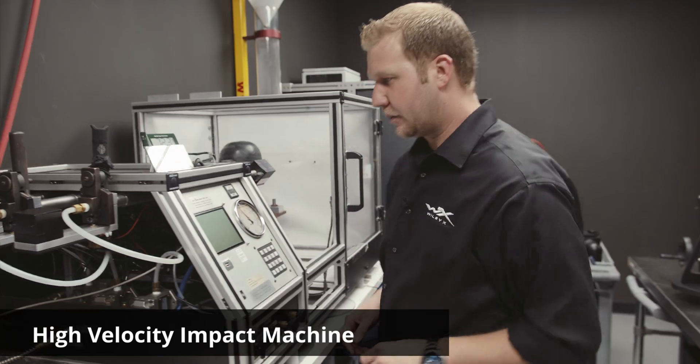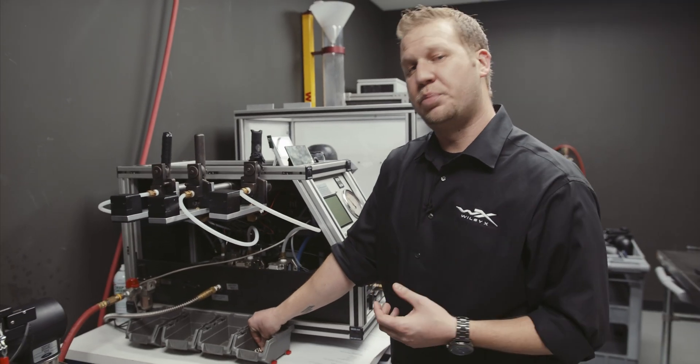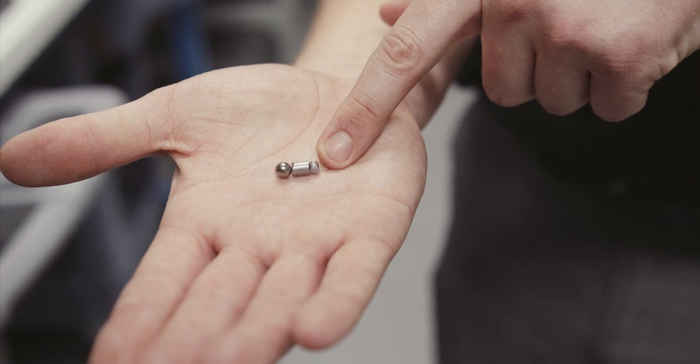Right here is our ballistic machine. We have three barrels that encompass this machine, which shoot three different projectiles: an ANSI steel ball, a 22 caliber fragment, and a 15 caliber fragment.